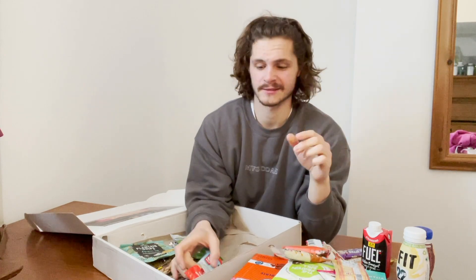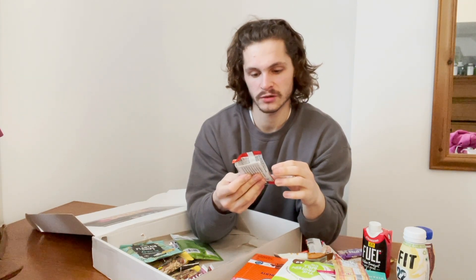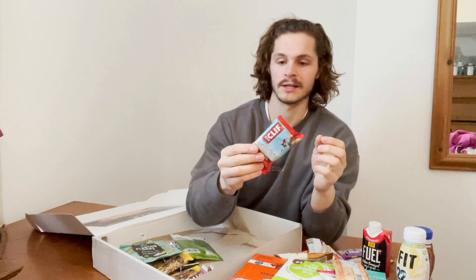That's getting smashed this week. I might not even put a vote on it — I'm just going to go rogue. Then we have a chocolate almond fudge Clif energy bar — again, I think it's fairly low protein, high carb.